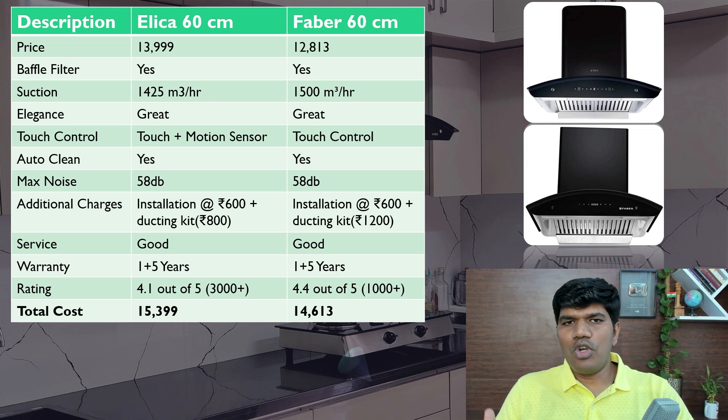For Indian kitchens where you are going to do deep frying, both work really well. Both look elegant. For control: Elica has both touch and motion sensor control, whereas Faber has only touch control. Both have the auto-clean feature. When it comes to noise, both make a similar kind of noise — that's 58 decibels — so consider both as making similar noise.